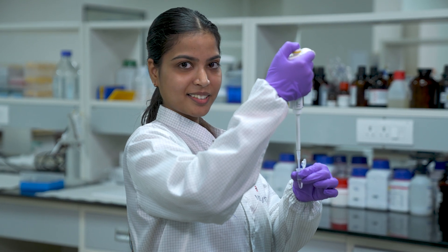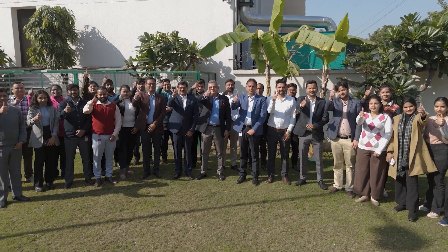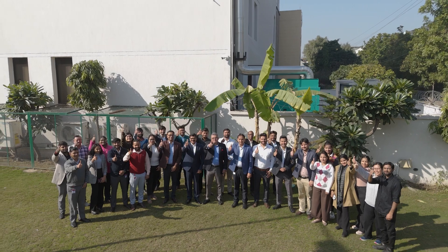Join us as we revolutionise diagnostics for a healthier tomorrow. NGIVD. Innovative. Indigenised. Improved.